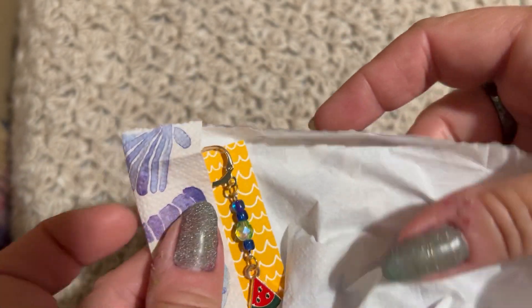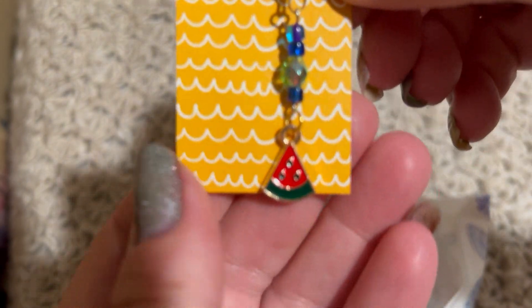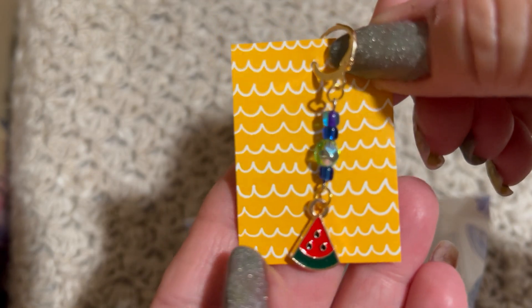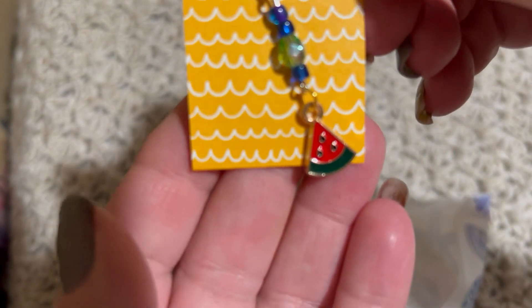How did you find all this stuff, Ellie? Oh, look, look — it's a watermelon! Yummy yum. We've already had a lot of watermelon this year. Oh, so pretty.